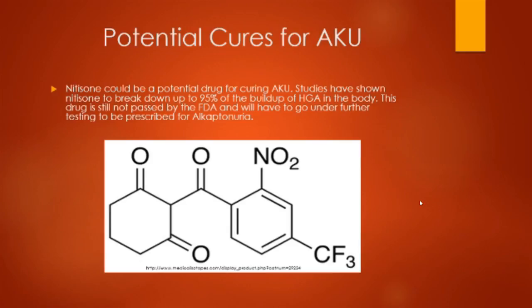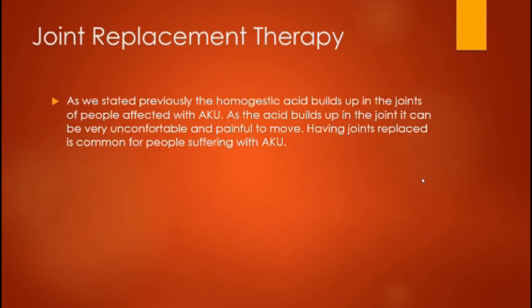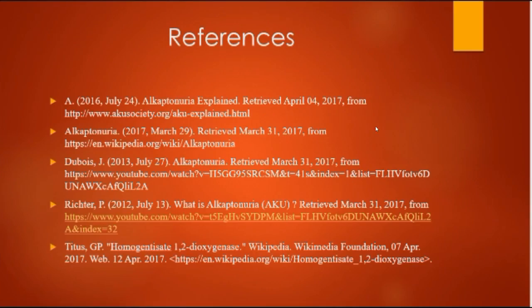Nitisinone could be a potential drug for curing AKU. Studies have shown nitisinone to break down up to 95% of the buildup of HGA in the body, but it is still not officially approved by the FDA. The only therapy that currently exists is joint replacement therapy to help manage the pain caused by the buildup of homogentisate in the joints.